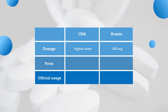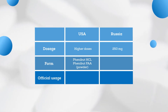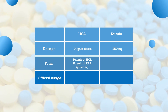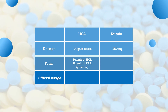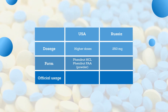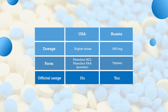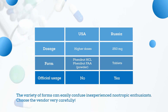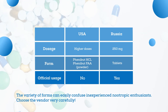There are a variety of forms, including Phenibut hydrochloride and Phenibut free amino acid. Phenibut hydrochloride is widely available and is used mainly in powder form to be dissolved in a liquid. Phenibut free amino acid is also a tailor-made Phenibut powder, which is usually placed under the tongue. However, these forms, unlike conventional Phenibut tablets, are not officially used in any country for medical treatment. Still, their recreational effects are reported to be very potent, and this variety of forms can easily confuse inexperienced nootropic enthusiasts, so it's important to choose your vendor very carefully.